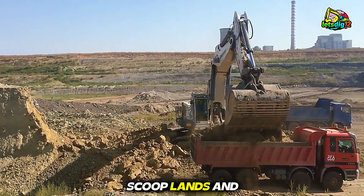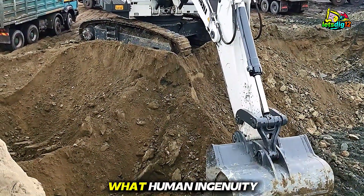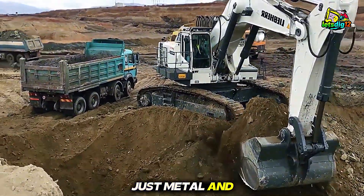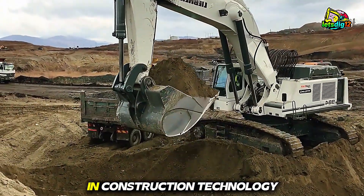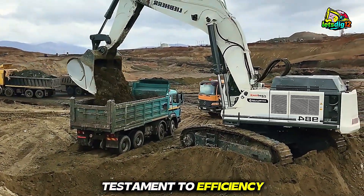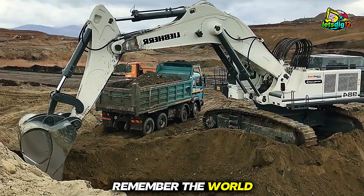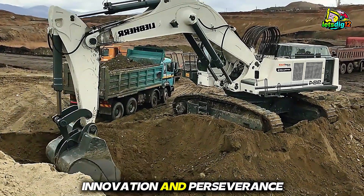As the final scoop lands and the machine comes to a controlled halt, you can't help but marvel at what human ingenuity and engineering can achieve. The Liebherr 984 is more than just metal and hydraulics — it's a symbol of precision, power, and progress in construction technology. Every project it touches becomes a testament to efficiency and skill. If this glimpse into mining mastery inspired you, remember: the world of heavy machinery is full of lessons about power, innovation, and perseverance.